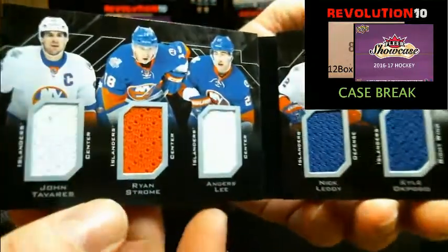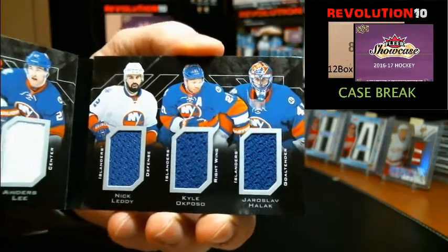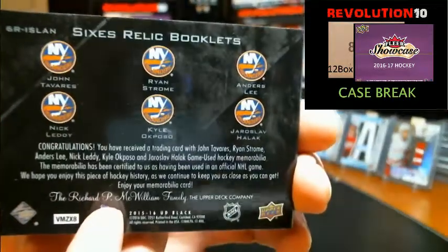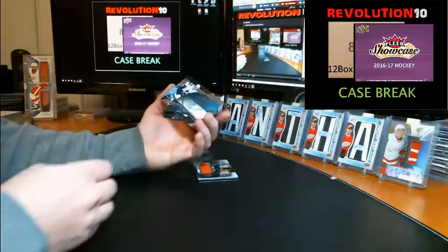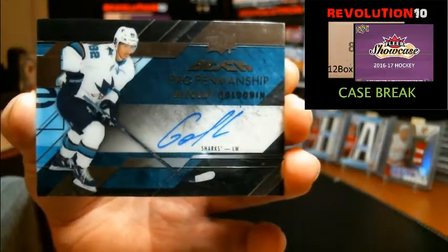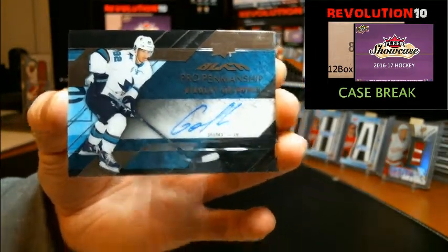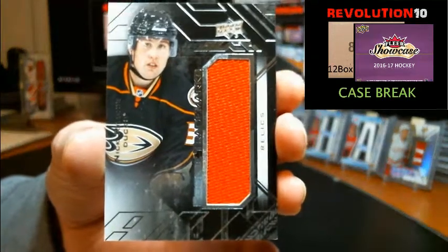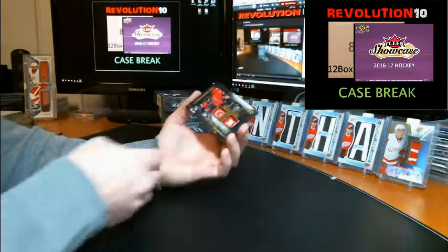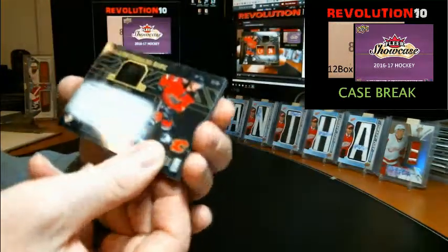Sixes relics booklets — all Islanders! Check that out: John Tavares, Ryan Strome, Anders Lee, Nick Leddy, Kyle Okposo, and Jaroslav Halak. Nice booklet for the Islanders. Got a pro penmanship autograph rookie for the San Jose Sharks, Nikolai Goldobin — two Goldobin autographs in this break for you. Rookie trademarks jersey card for the Anaheim Ducks, Nick Ritchie. And a lustrous ink numbered to 199 going to the Calgary Flames, Luca Sbisa.